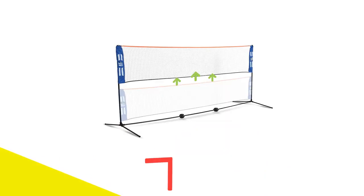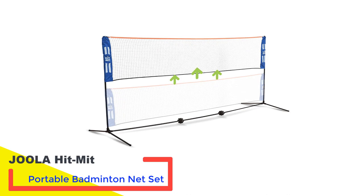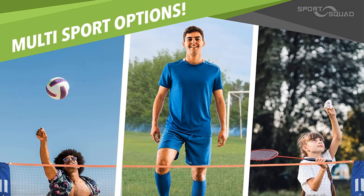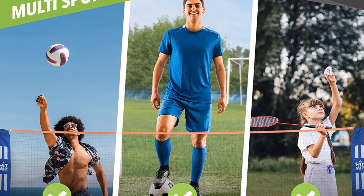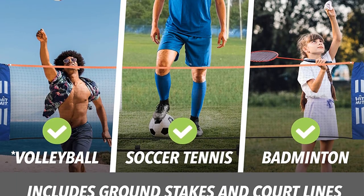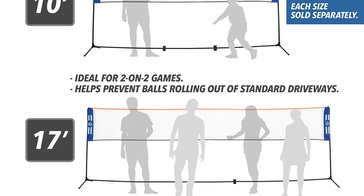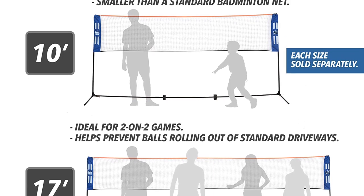Number 5: Jula Hit MIT Portable Badminton Net Set. The competition net by Hit MIT is suitable for outdoor or indoor play. You can use this net for recreational volleyball, pickleball, lawn tennis, soccer tennis, and badminton. This Hit MIT net comes with 3 different height settings and it can correspond with the length. The two sizes of this badminton net are 10 or 17 feet.